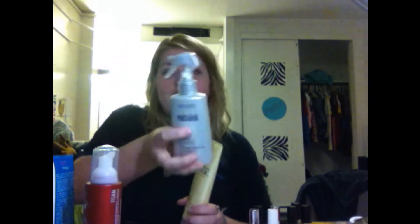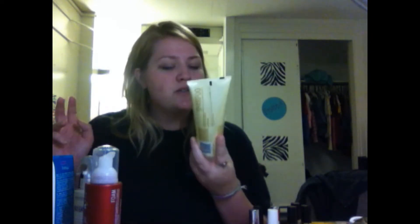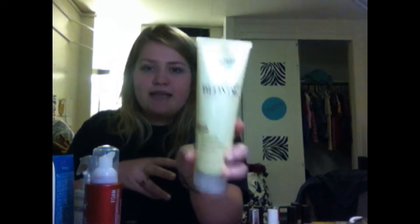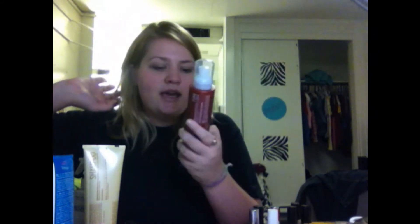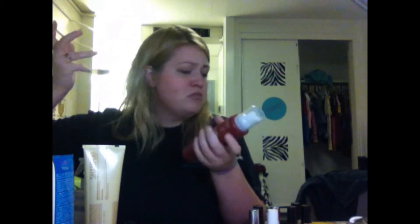The three John Frieda products I got were: the Frizz Ease Heat Defeat Protective Styling Spray, which I might review since I have a lot of heat protection products; Sheer Blonde Highlight Activating Shampoo, which I used today and it's already starting to highlight my hair in the front; and the Full Repair Root Lift, which I tried yesterday and it actually lifted my roots. I already have the Full Repair conditioner and love it. Three products for $15 is not bad at all.